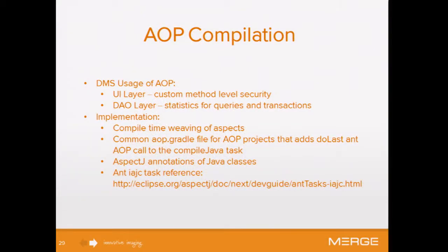The next thing in our build script is AOP compilation. We have two use cases in our product. One is the UI layer where we're doing custom security — our product is built on top of another product, so we needed to use the security model from our core product in the web layer. In our DAO layer, we're also doing logging, which was very easy. I have the full code on one slide of how we implemented logging so we can look at our transactional time checks.